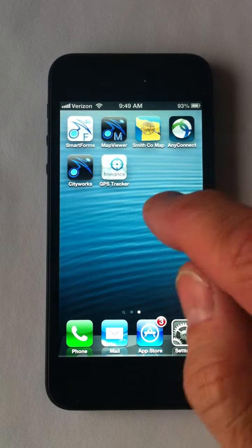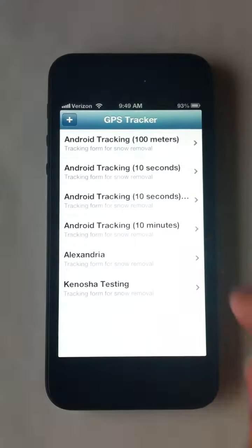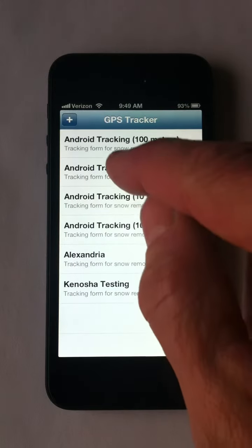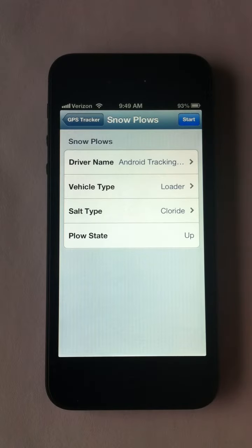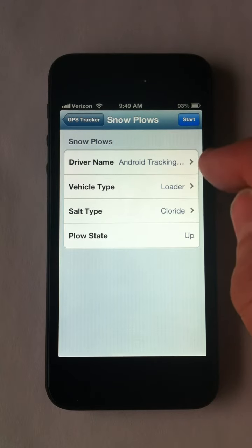Three Ounce Mobile AVL Tracker for iOS beta application. You can see we've got different profiles set up for the application — very nice setup. What vehicle type, driver name.